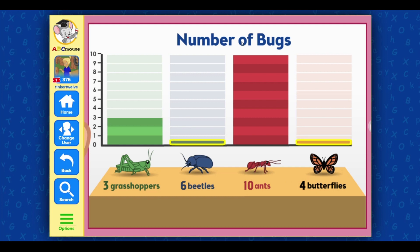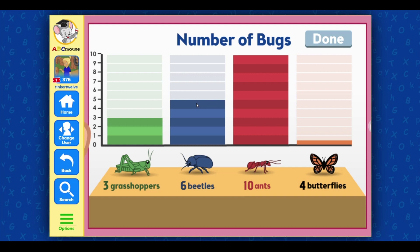Drag the bars up to show how many beetles and butterflies we caught. Then select done. Drag the bar up to show how many butterflies we caught.